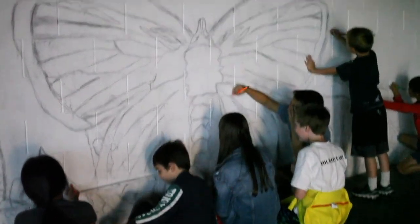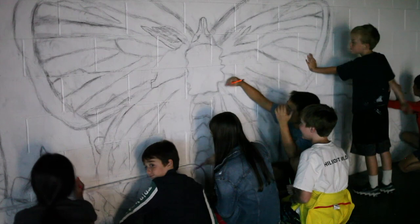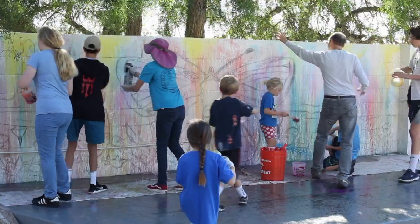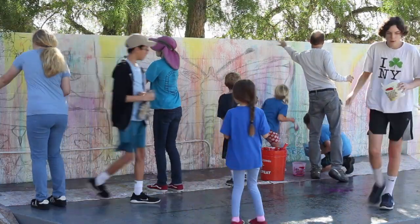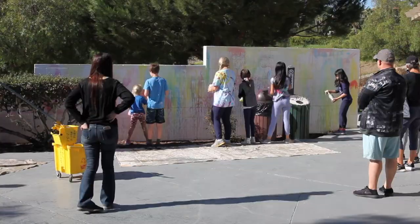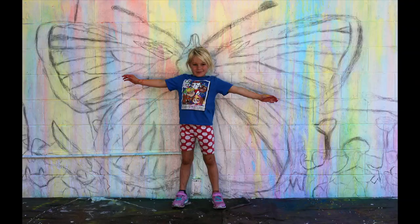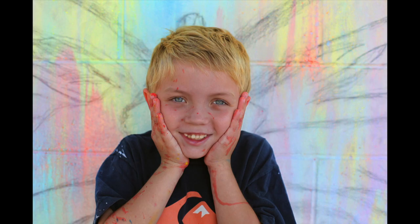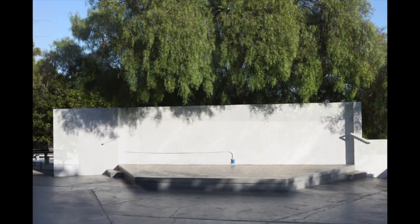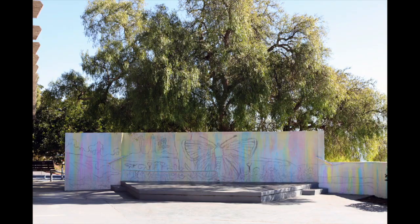It was a fun evening for the kids and their parents to be out in the park after dark. After that, the kids came back another day and threw paint at the wall to create a rainbow effect. By the end of that two-hour session, there was probably as much paint on the kids as on the wall. The main reason for the colored wash was to knock down the brightness of the white paint but still keep the wall vibrant.